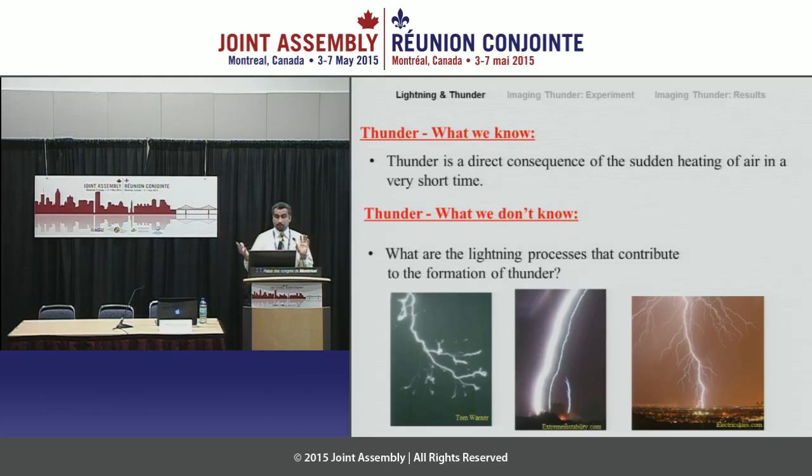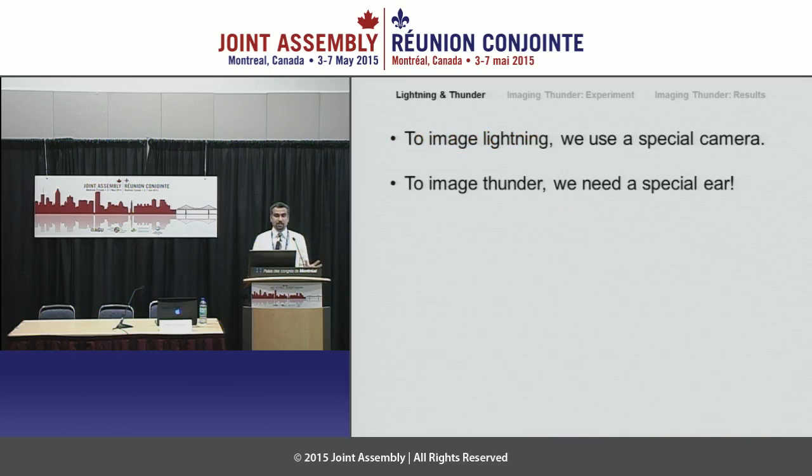These fancy images of lightning would not have happened 20 years ago because we did not have the fast cameras to technologically capture them. In order to image lightning, you need a fast, sophisticated camera. In order to image thunder, which is the acoustic signature of lightning, you would need a sophisticated ear — basically a giant ear, something like that. You need a special ear to hear where thunder is coming from across the lightning channel.